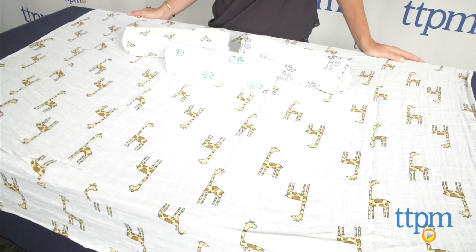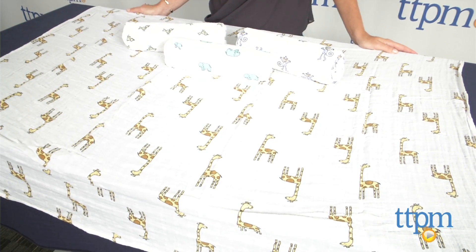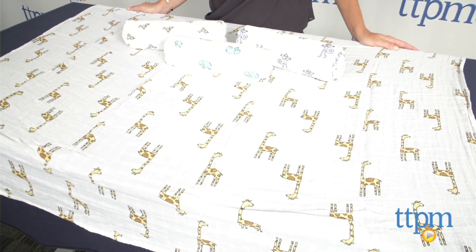Hi, I'm Tammy with TTPM, and this is the infant product I used the most when my twins were babies. The Aiden and Anae Classic Swaddles are a pack of four 100% cotton muslin swaddling blankets.